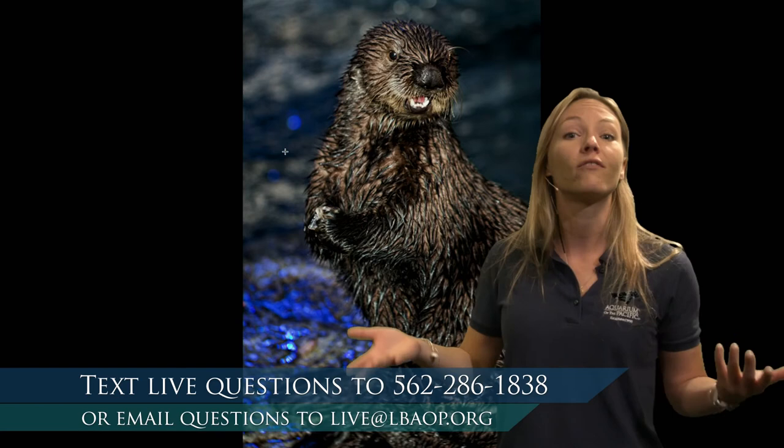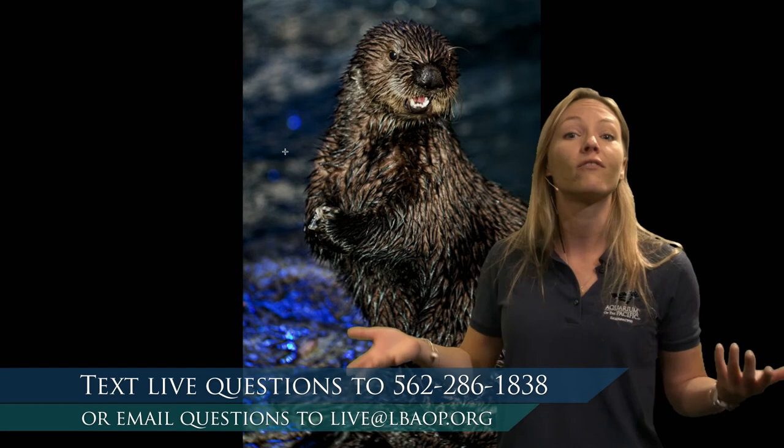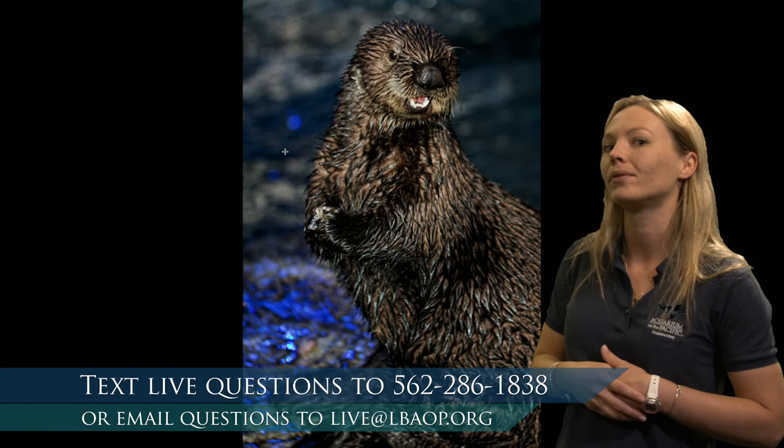Otters are mammals, just like us. Their parents raise them, and they drink milk from their mom — just like when we're first born, we drink milk, and so do otters. It's pretty cool that we're setting up that surrogacy program here for those little otters.